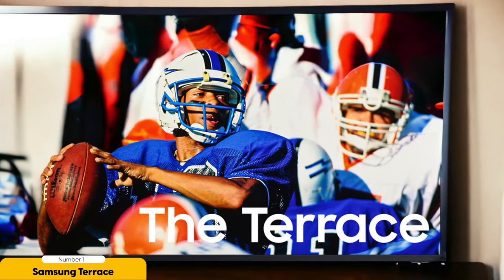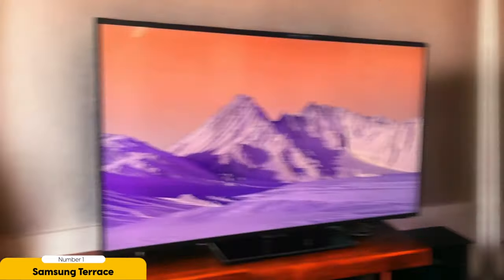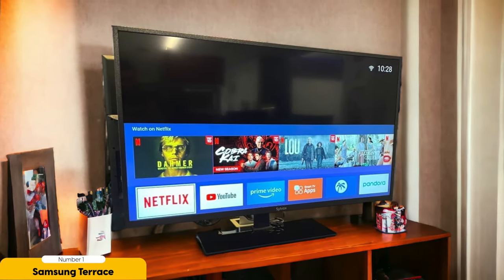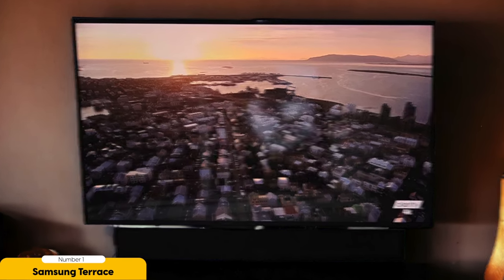So whether you're watching the big game or catching up on your favorite show, you won't have to worry about glare ruining your viewing experience. But it's not just the brightness that sets the Samsung Terrace apart — the picture quality is truly top-notch. The colors are vibrant, the contrast is crisp, and the details are incredibly sharp. It's like having a movie theater right in your backyard. This TV is built to withstand extreme weather conditions, so you can leave it outside all year round. It's weatherproof to withstand exposure to extreme temperatures and even snow, so whether it's scorching hot or freezing cold, the Samsung Terrace will keep on delivering stunning visuals.